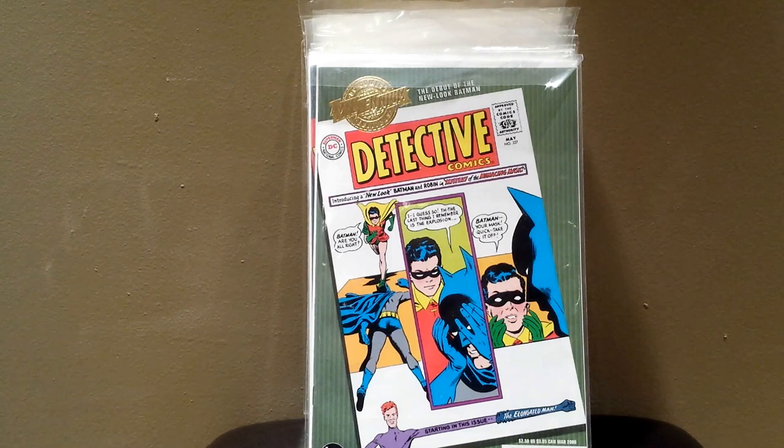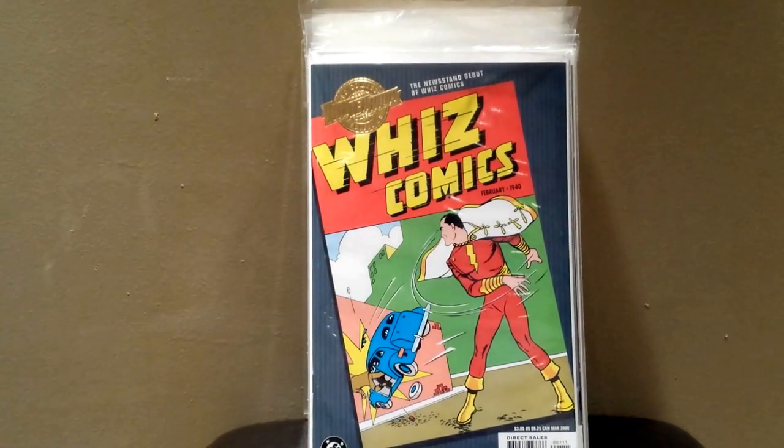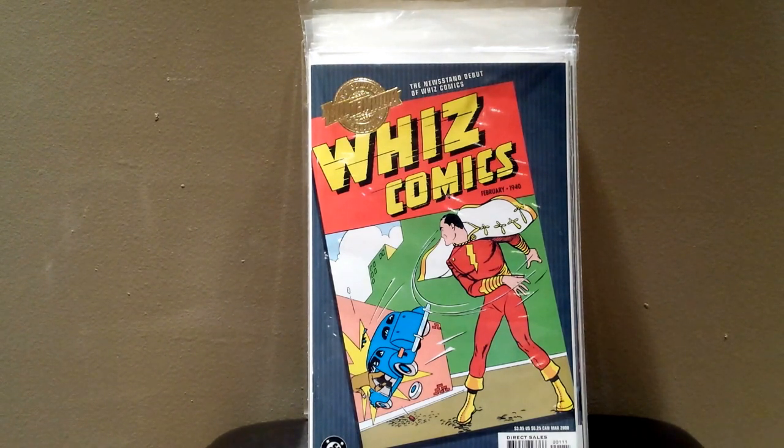I have a few of these Millennium Edition DC Comics. I think these are really cool — I really like the gold logo. These books are, most of them, really expensive books, so I obviously don't have most of the originals. The first one is Detective 327. Not really sure what makes this book unique — Robin's telling Batman to take his mask off quick. Next one I got is Wiz Comics number two. I don't know if this is the first appearance of Shazam; I haven't read most of these unfortunately.